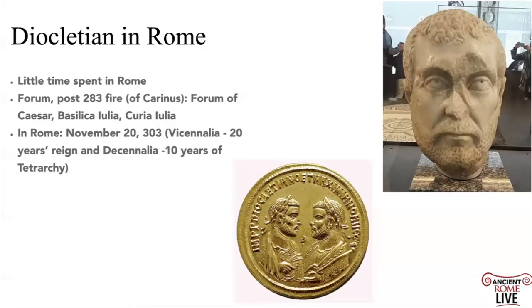Diocletian sets up the Tetrarchy. He's someone who brings Rome back from the brink. The empire was at a low point in the third century after the end of the reign of Alexander Severus in 235, and he brings a sense of normality. He does introduce a new system: he'll have a co-ruler, a fellow Augustus, and then two junior emperors, the Caesars — the Tetrarchy.